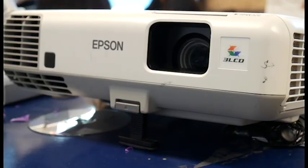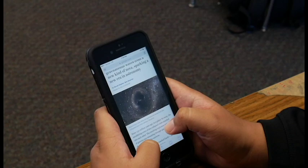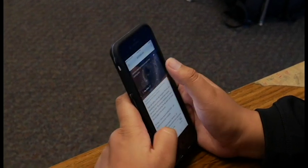From chalkboards to whiteboards to projectors, the technology we use to learn is constantly evolving. It is very rare that a person does not own some sort of technology. Ninety-five percent of Americans own a cell phone of some kind.